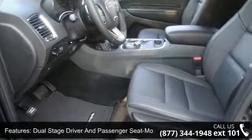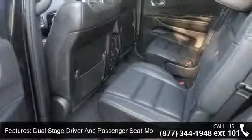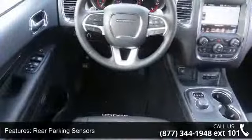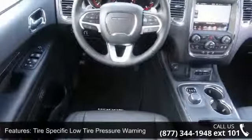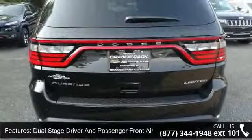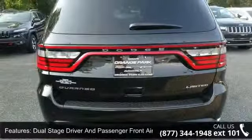This vehicle's top features include driver knee airbag, full-floor console with covered storage, 2nd and 3rd row airbags, dual-stage driver and passenger front airbags, and a heated leather metal look steering wheel.